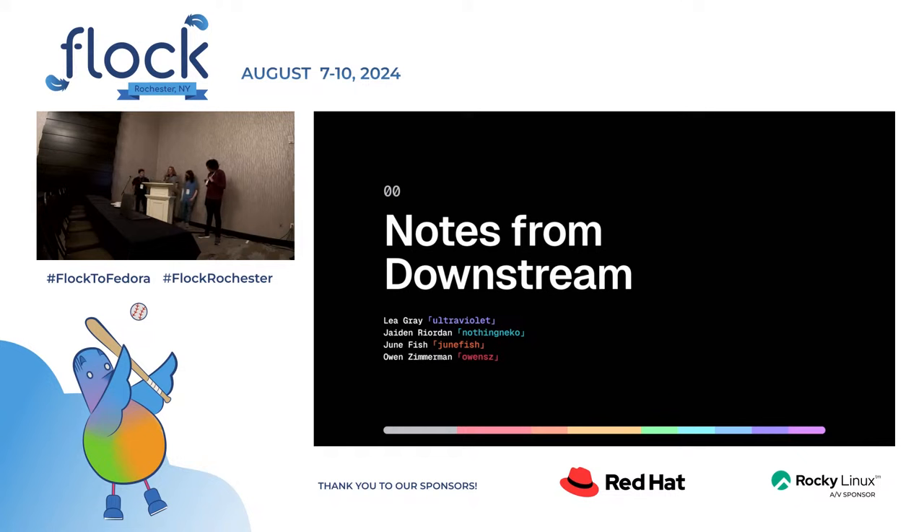I'm Owen. I'm the hardware operations manager at Fira Labs, which involves all of the fun Chromebook stuff that we do. I also do general business and community stuff. I'm June, I do some packaging for our Atero repository and with Chromebooks. I've started working on kernels — packaging kernels for the ARM Chromebooks.